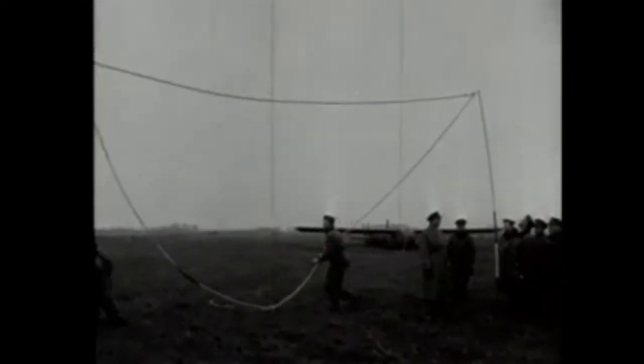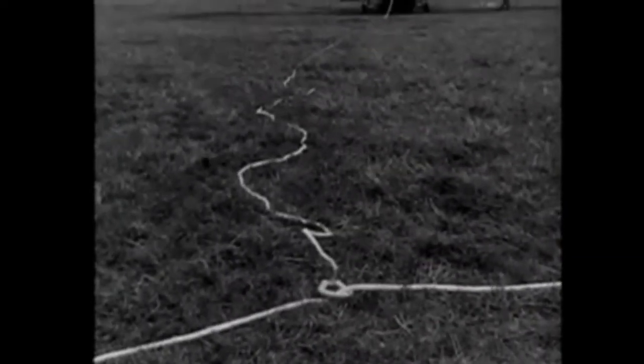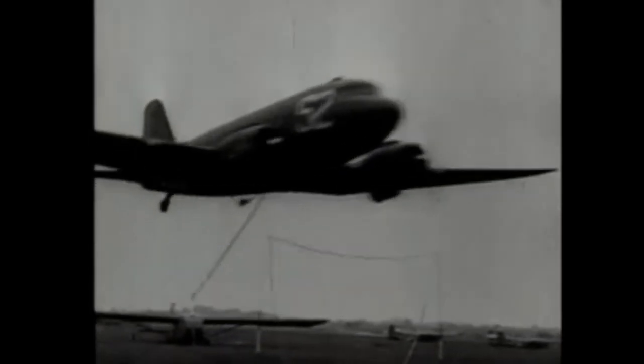A special glider pickup device is used, designed to make the landing of a tow plane unnecessary. The glider is ready for a snatch pickup, but the tow rope snaps loose, springing back at the glider's nose.